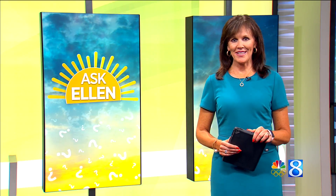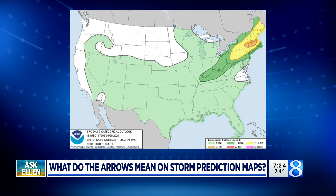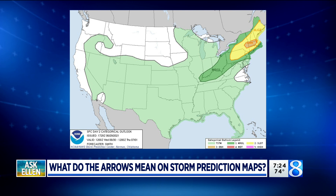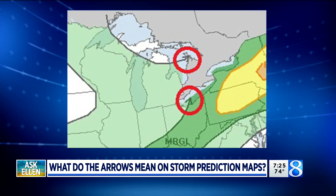Thursday, that means it's time for Ask Ellen. First though, special shout out to Bill — our first ever question sent in by snail mail. Thanks for that. His question is about the storm prediction maps that we see released by the National Weather Service. The different colors show which level of threat, but if you look closer, you can see arrows on the ridges of those boundaries. Bill wants to know what those arrows tell us.